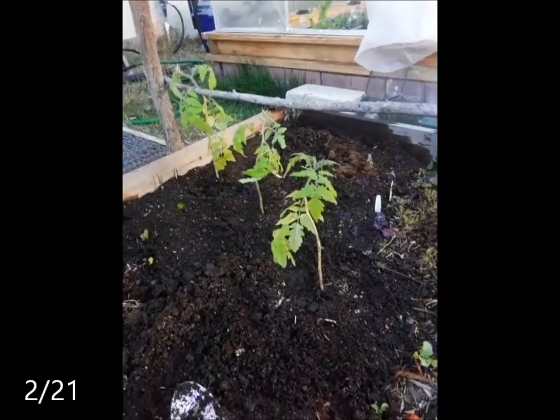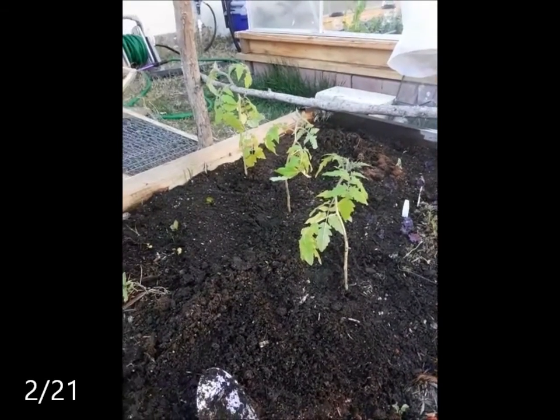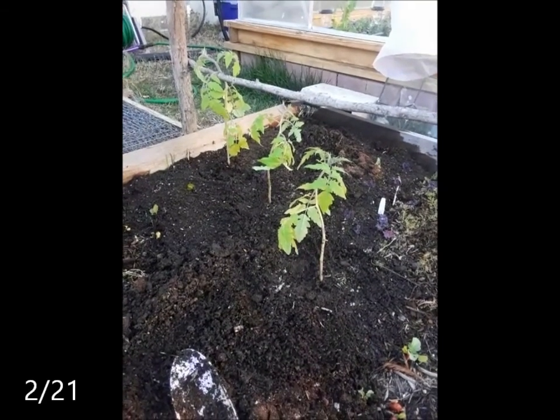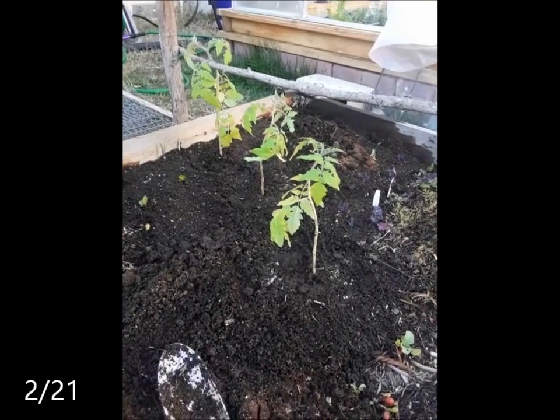I am planting out three Chadwick Terries outside of the greenhouse in the square bed. I don't think we're gonna get any more frosts, but it's a bit of a risk, so I'm only planting three.